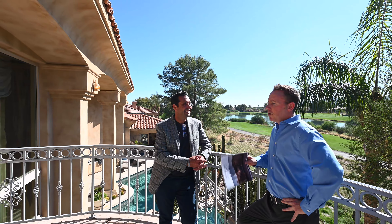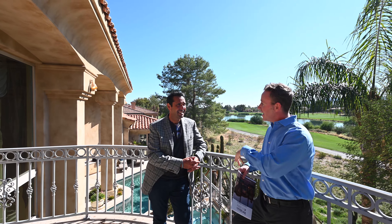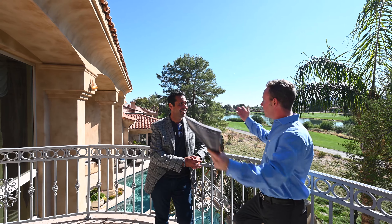He originally owned a home up in True North and loved the home so much but decided to move down here just because he's in the middle of everything.